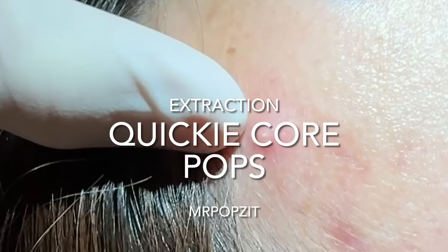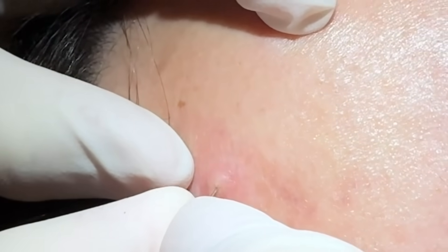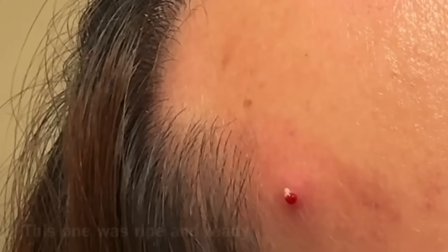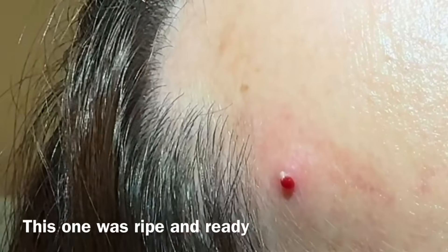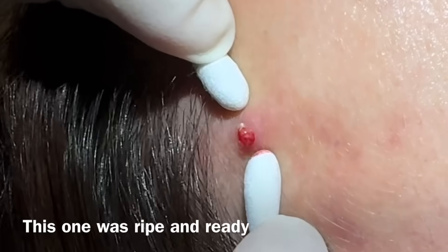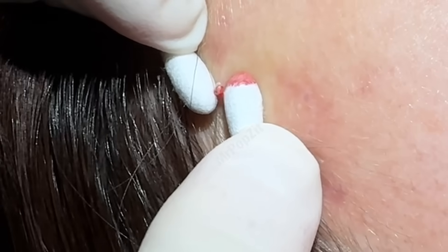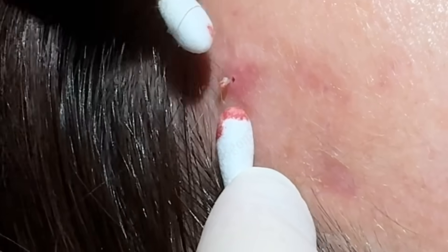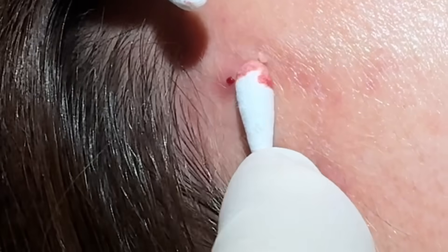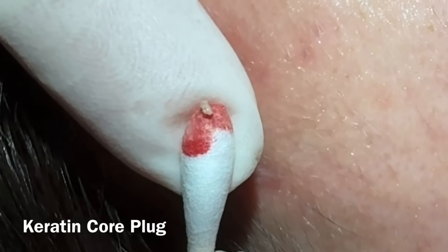Mr. Pops It here with a Mr. Pops It short. We've got one big pimple on the forehead right there. I barely poked it and you can already see the core is coming out just from the poke. We're going to do a little pop here, a little pressure, and that core right when I poked it started coming out.